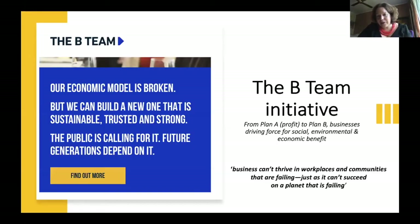Most recently, Richard Branson and the Virgin CEO launched what is called the B Team, talking about how big businesses need to move away from Plan A — focused on profit — to Plan B, which is a realization that businesses can't thrive when workplaces and communities are failing, just as they can't succeed on a planet that's failing. The argument is that rather than profit being the primary motive, we need to think about a broader social good. The B Team initiatives have a number of guidelines if you're interested.